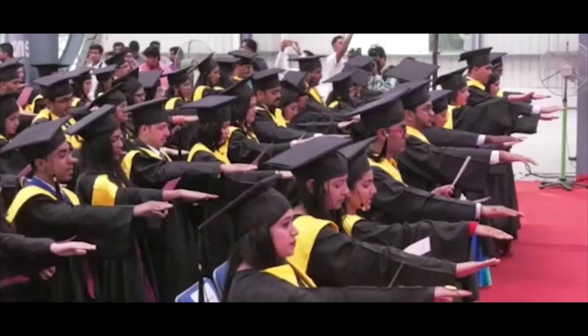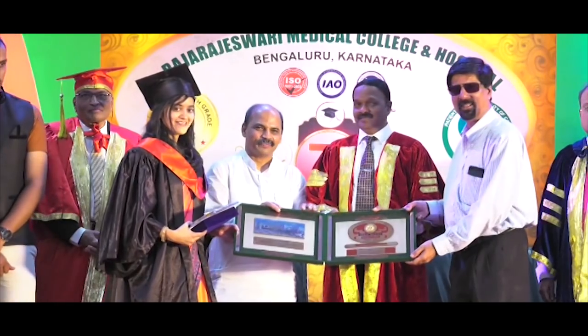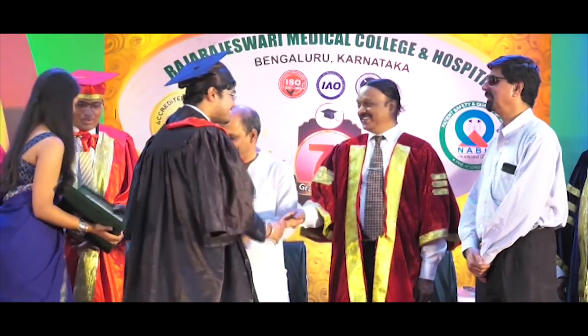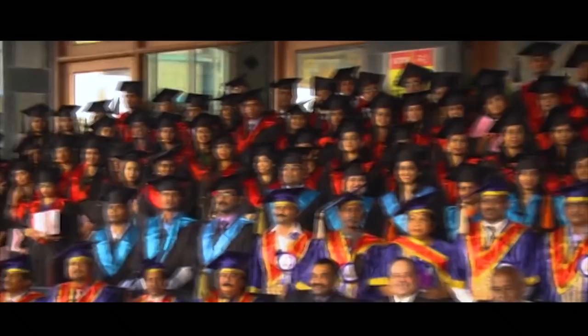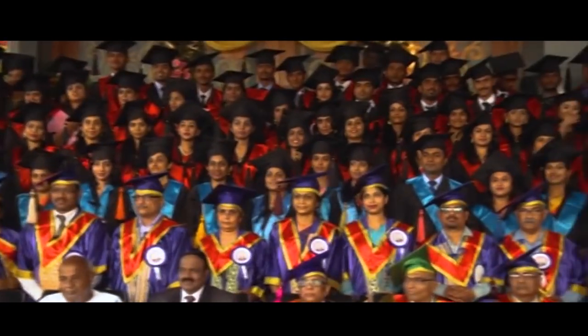Raj Rajeshwari Medical College and Hospital today is one of the premier institutions in the country with enormous potential to grow. Be it medical education or healthcare services, we are on a trailblazing path. Our alumni and students are our best brand ambassadors.